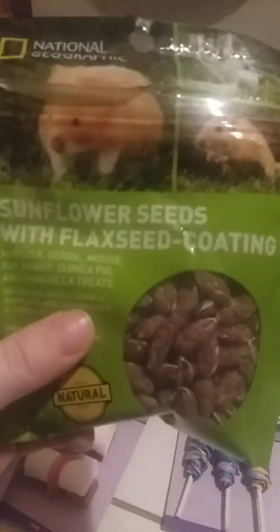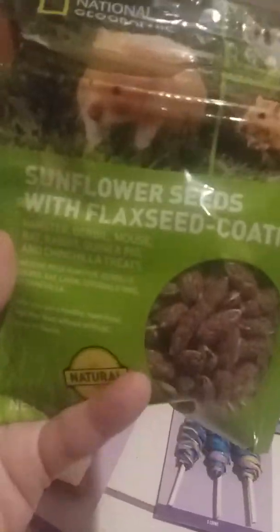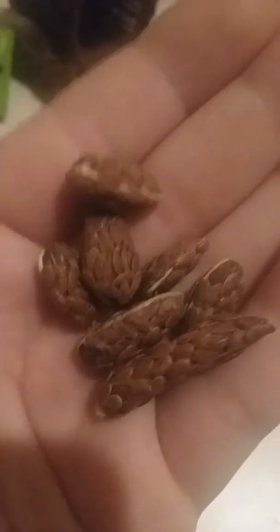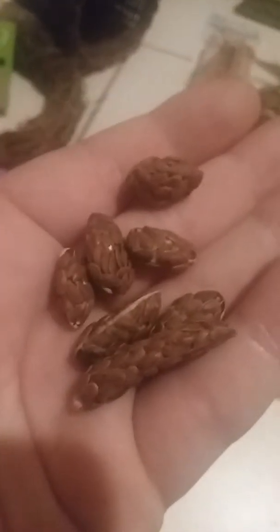This is the first product — it was already open. It's called Sunflower Seeds with Flax Seed Coating. I've never seen this before; they also have spinach ones that I bought before. It's by National Geographic and they were five dollars — they were expensive. Here's what they look like — the flax seed is on the seed, it's really interesting and really weird. The gerbils actually really liked it, that's why I opened it, so I was kind of excited to give it to them.